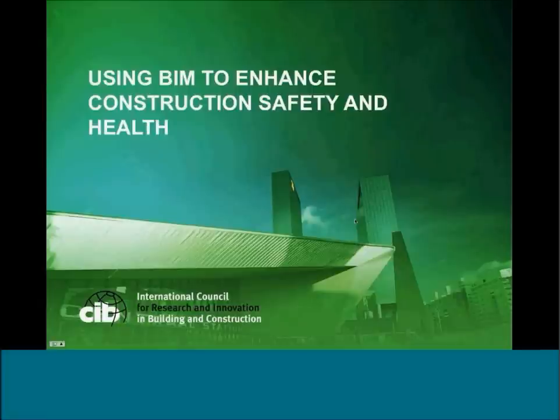This is the first webinar that CIB is hosting — we're doing a trial. We have a panel of experts to talk about using BIM to enhance construction safety and health. This is a very contemporary topic. We have three experts from around the world. We have 97 registrants who have signed up, so we're very excited about that for the first innovation webinar.